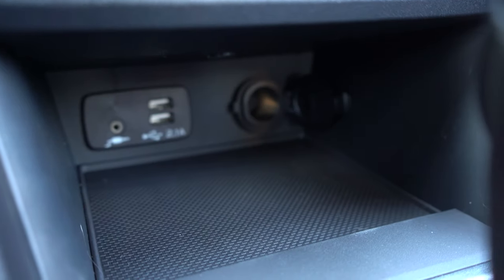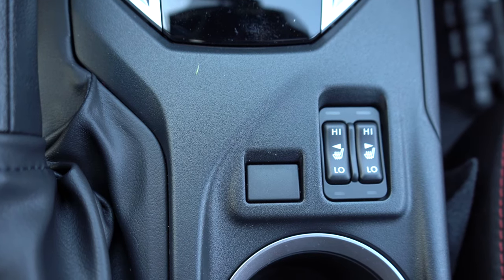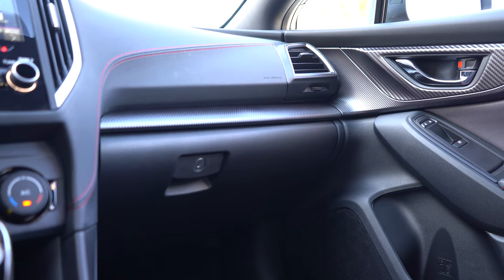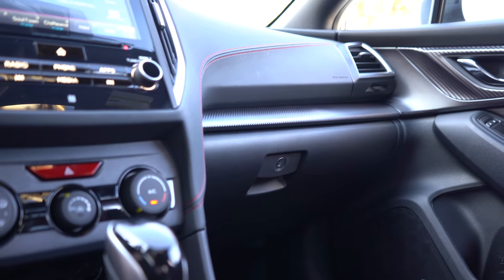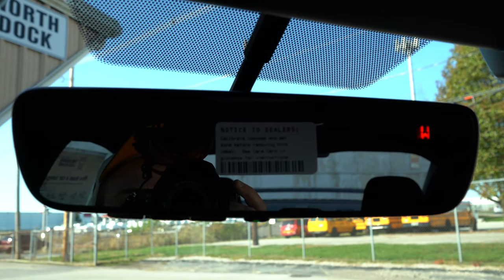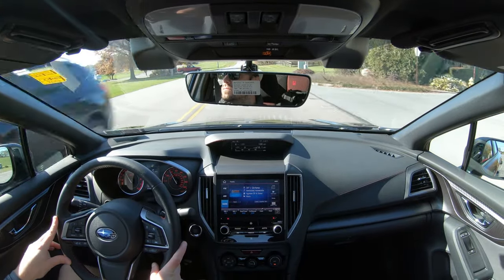Just in front of the shifter there's a bit of storage, an auxiliary port, two USB charging ports, and a 12-volt power outlet. With premium and up, heated seat buttons are located directly behind the shifter. Behind that are dual cup holders, and within the center armrest there are two more USB charging ports, another 12-volt power outlet, and decent storage. The sport trim also features a carbon-fiber-look finish on the doors — not authentic carbon fiber, but it looks pretty cool — plus lots of red stitching on the seats, steering wheel, and shift boot. There are also optional HomeLink controls for up to three garage doors on the rear-view mirror, which also has a compass.